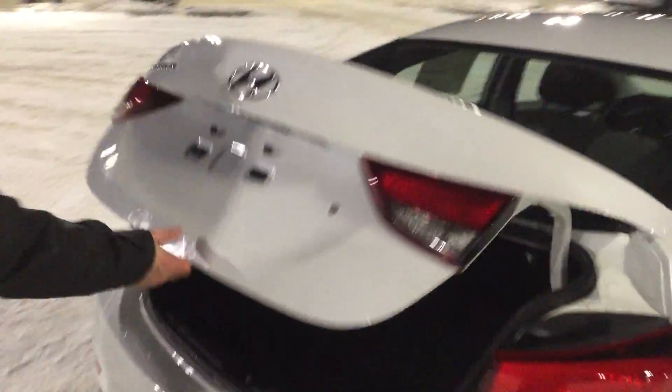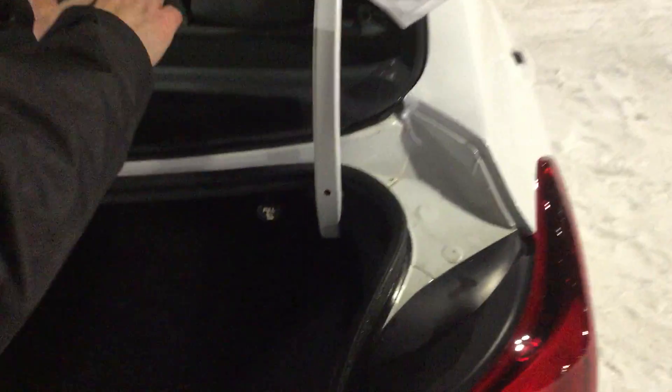Over in the trunk here, lots of room. If you need to put a lot of stuff in there or need extra length, it's a one-pull that will drop the back seat.